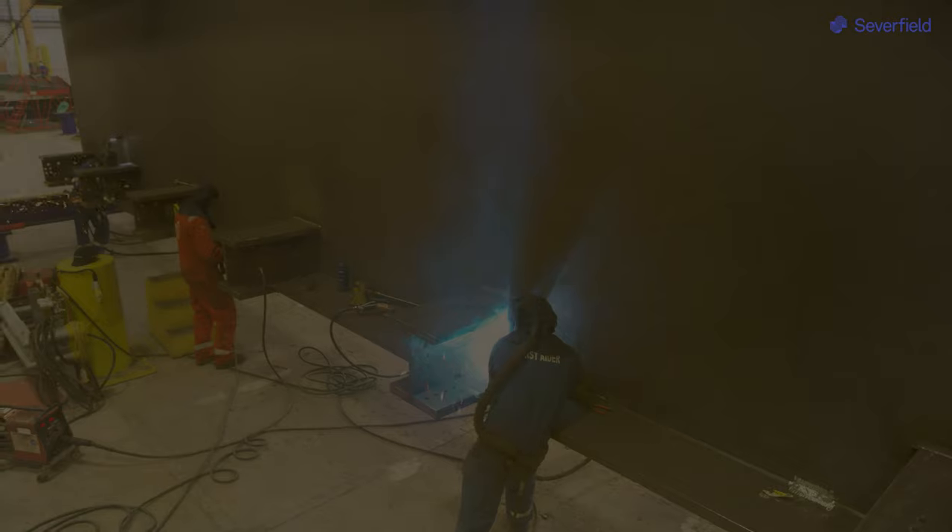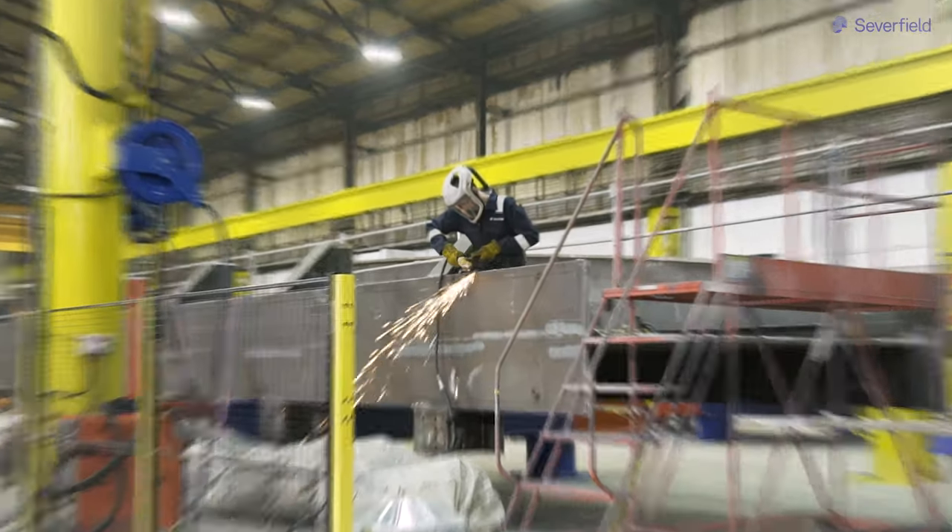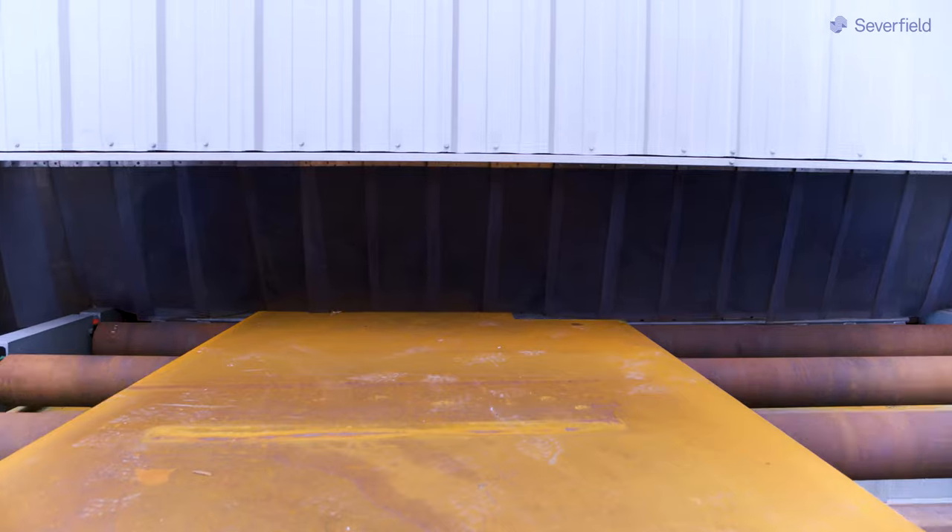Bay Four is like the final piece of the jigsaw because it brings together what we've invested in with the T&I machine, what we've invested in with the blasting machine, and the work and investment that we've made around the factory.